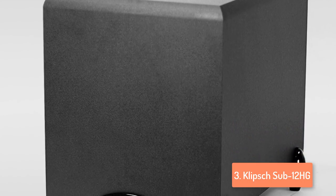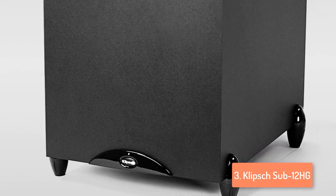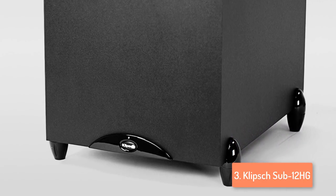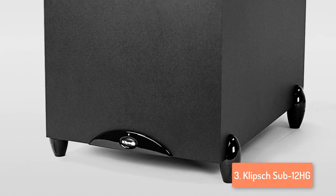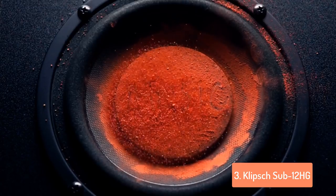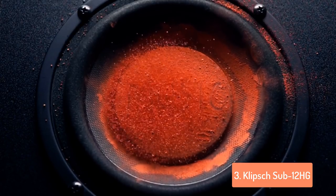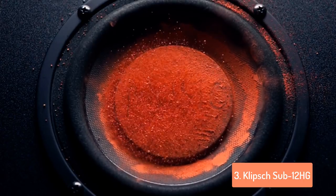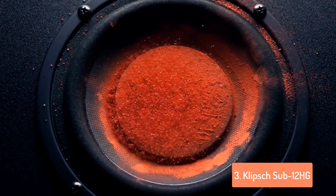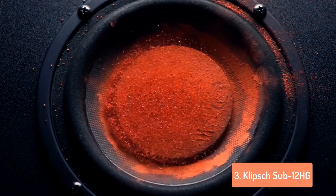There are also line-level and LFE RCA inputs included to ensure compatibility with old and newer receivers. This subwoofer is finished in matte black with small Klipsch branding at the bottom of the front side, while the back features the usual suspects including speaker inputs, outputs, volume with low-pass knobs, RCA line-in and attachable power cable. It has a blue and red dual-color LED display on the front, so you can know whether the unit is on or in standby mode.